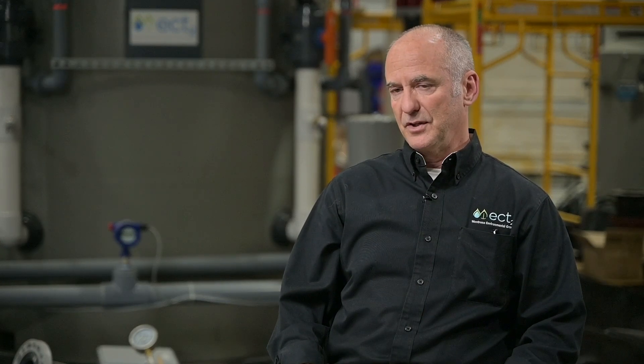We're applying the technology mainly to the mining industry right now, but also to power generation and construction dewatering.